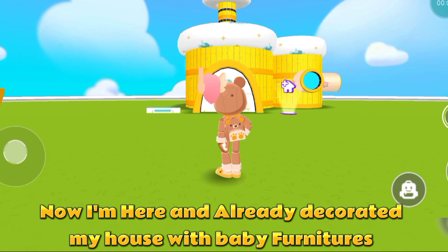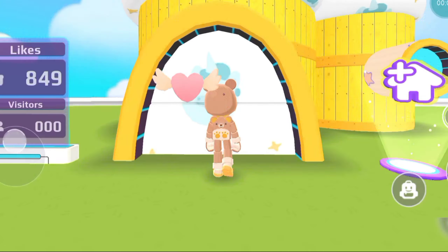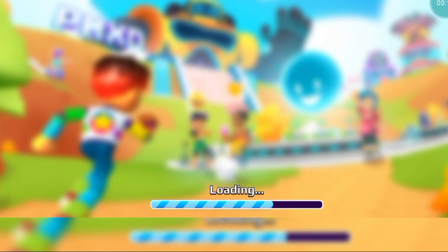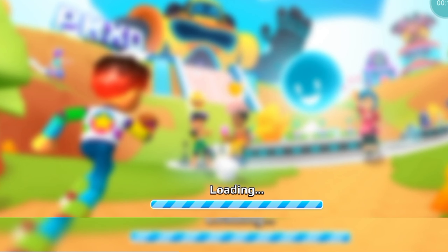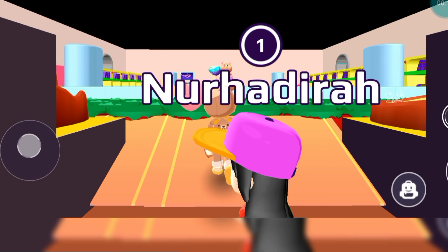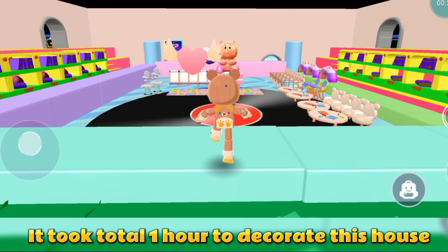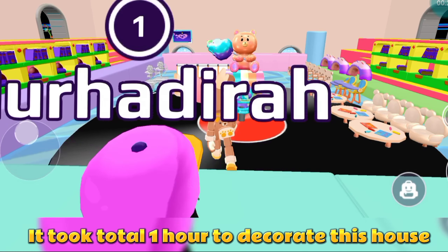Now I'm here and I've already decorated my house with baby furnitures. It took a total of one hour to decorate this house.